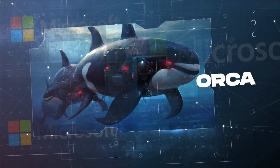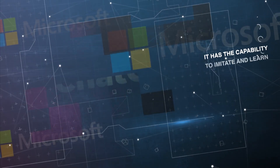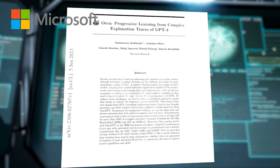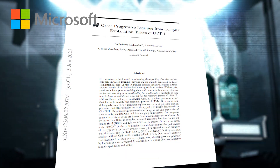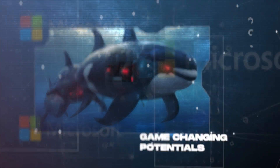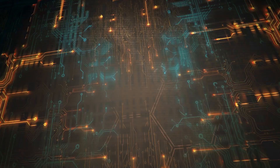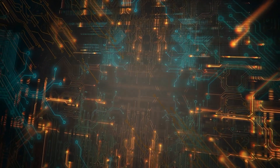Introducing Orca, Microsoft's new AI model with a massive 13 billion parameters. It has the capability to imitate and learn from large language models like GPT-4. Microsoft's latest research paper introduces Orca, and in this video, we'll delve into why this development is considered one of the biggest breakthroughs in recent times. While many acknowledge its game-changing potential, let's uncover the true reasons why Orca stands out as an incredible innovation.